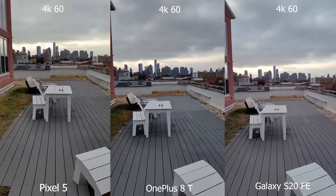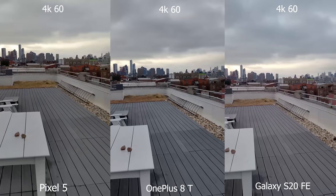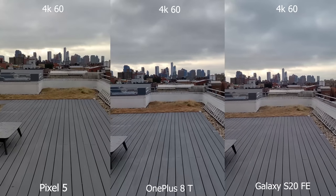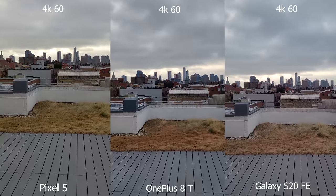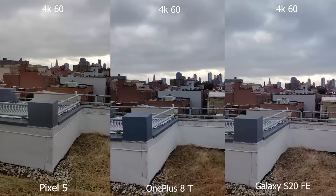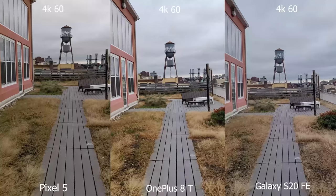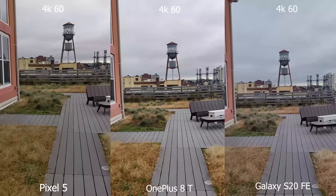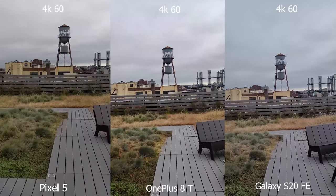Looking at video first — it's been rainy and overcast, so apologies for that. We shot 4K 60 on all cameras. The Pixel is trying to shift and compensate to stabilize, and I don't really like it that much. The OnePlus 8T is doing a really good job, as well as the Galaxy S20 FE — I think it's almost a tie between the FE and the OnePlus 8T. Really solid performance. Maybe the 8T does better in some aspects, while the Pixel 5 is pretty much at the end of this list, but it's still much improved and solid overall for 4K 60.